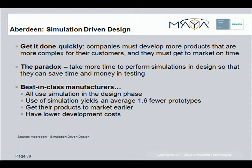The paradox, however, is that more time must be taken up front in the design process to perform simulation, so that time and money can be saved downstream during prototyping and testing.